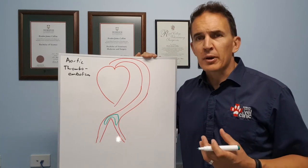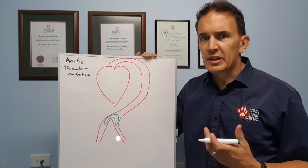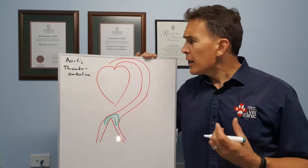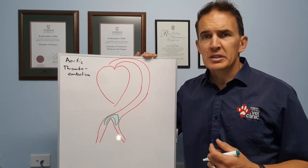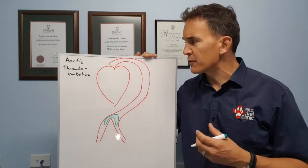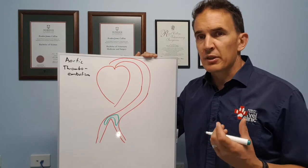Today's topic is aortic thromboembolism, which is a bit of a mouthful. Basically this is a condition that we see occasionally in cats, and it's a really devastating condition when they have it. You don't actually get any warning that this is going to happen with your cat, so it's a devastating thing, it's really upsetting, and it's very painful for the cat.